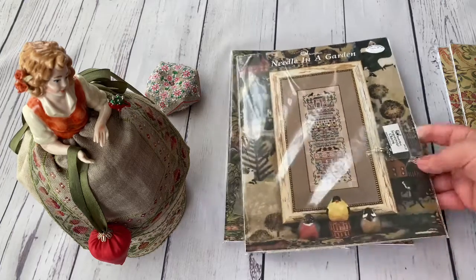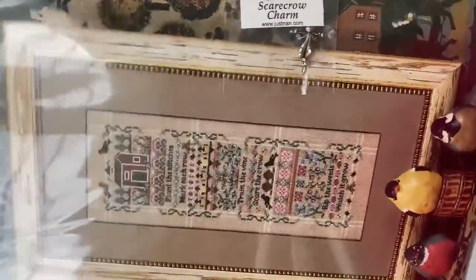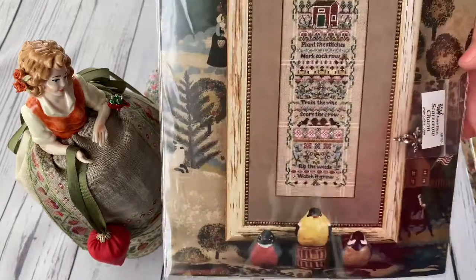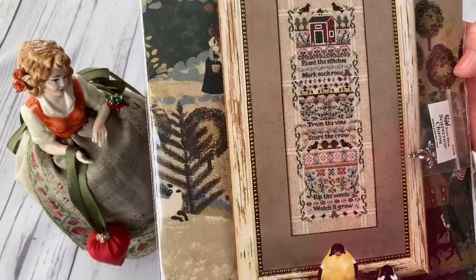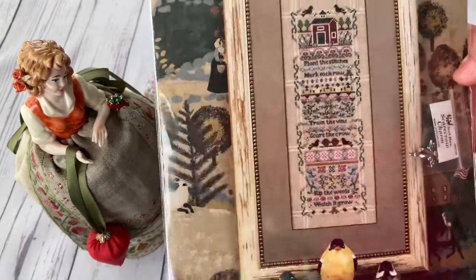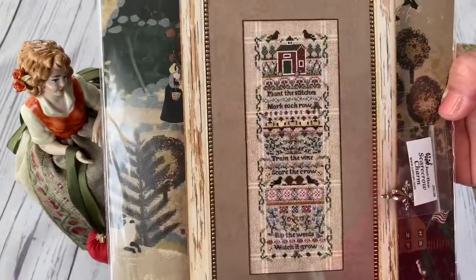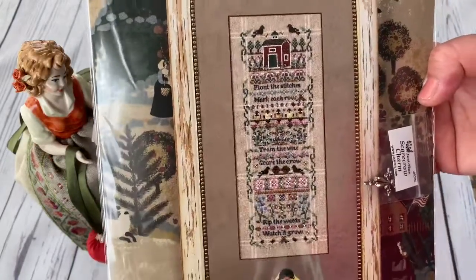The next design is Needle in the Garden. It has just this one charm. I like these kind of panel designs — JustNan has this. They're very interesting to stitch. And inside I also ordered the linen, because the linen is this nice one. It was possible to order the linen as well, and I ordered it.